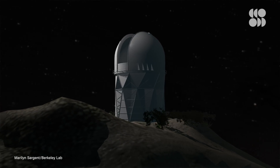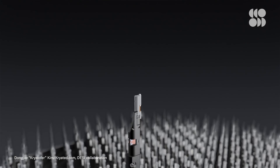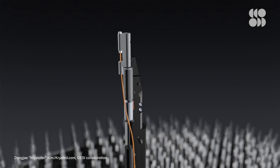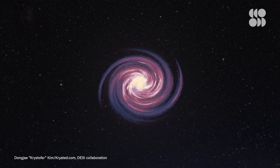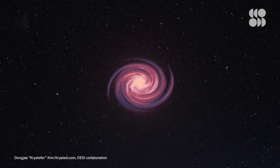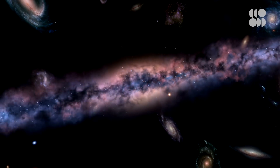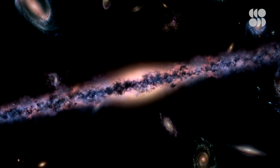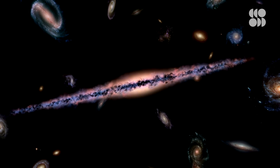Considering how awe-inspiring this 2D map is, it's amazing to think it's a stepping stone to a bigger goal. It was created to identify which galaxies and quasars the Dark Energy Spectroscopic Instrument, or DESI, will survey. This instrument will be able to measure the distances to objects located up to 12 billion light years away. DESI will also measure the redshift of these objects to determine how fast they're moving away from us. With this information, astronomers and cosmologists will be able to create a 3D map of a huge portion of the universe, and tease out more information about how dark energy shapes the cosmos.